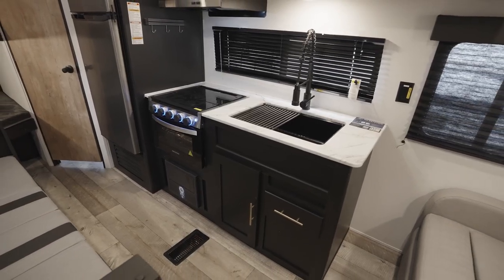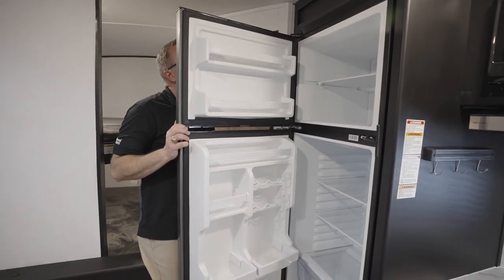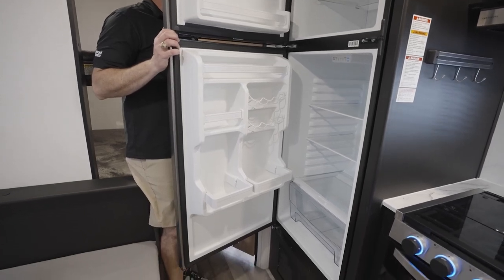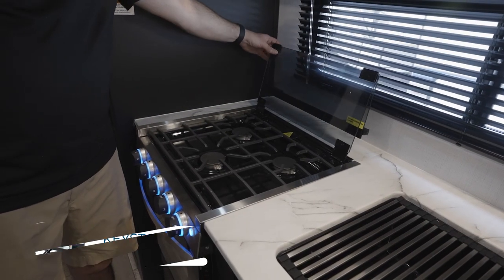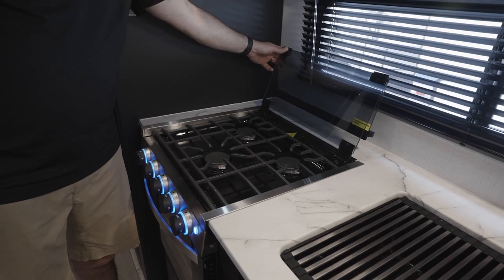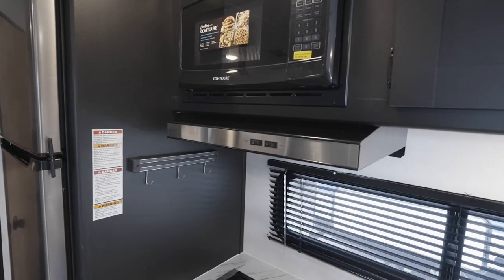As for the Springdale kitchen, you'll get at least a six-cubic-foot fridge, but a lot are going to have that 12-volt, 11-cubic-foot Everchill fridge, while the destination models can have an 18-cubic-foot fridge. Every model will come with a multi-burner cooktop with most having a glass cover. Ovens come in a lot of models, as well as a microwave and a low-profile range hood.